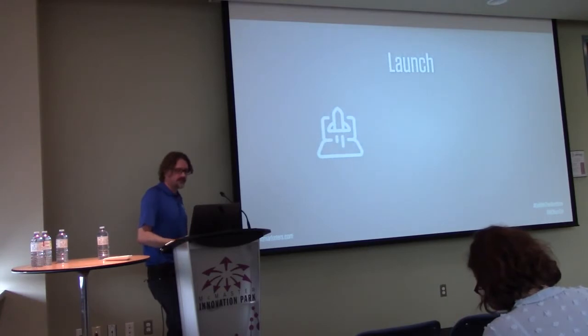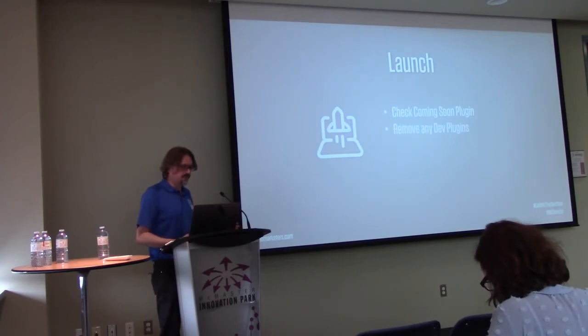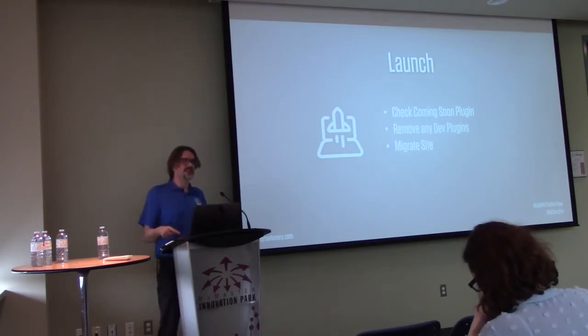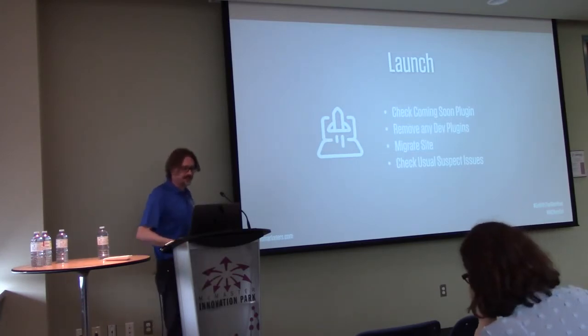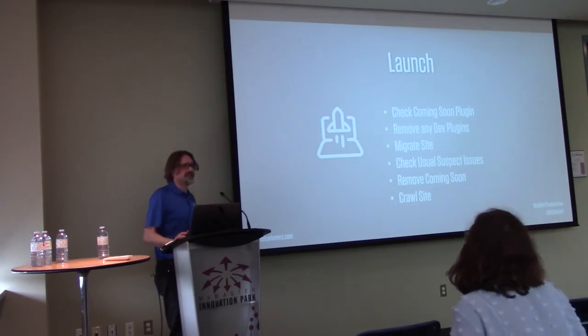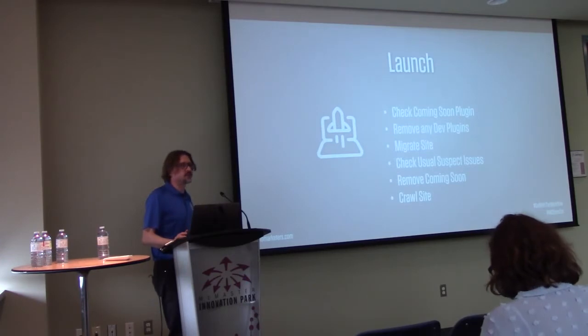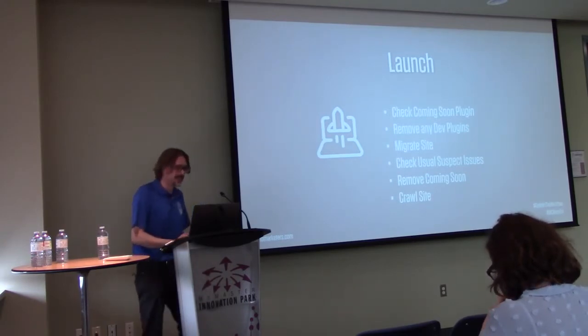Then we launch. I turn on the coming soon plugin on dev, remove any dev-only plugins, then migrate the site with Plesk — it's one click, just clone to live and done. Then I check the usual suspects: make sure URLs didn't get caught, make sure you can log into the WordPress panel. I remove the coming soon plugin, then run a crawl on the site using Screaming Frog. It's a tool SEO people use but one of the better crawlers available — it's expensive at about £150 a year, but when you need a certain feature, nothing else does it.